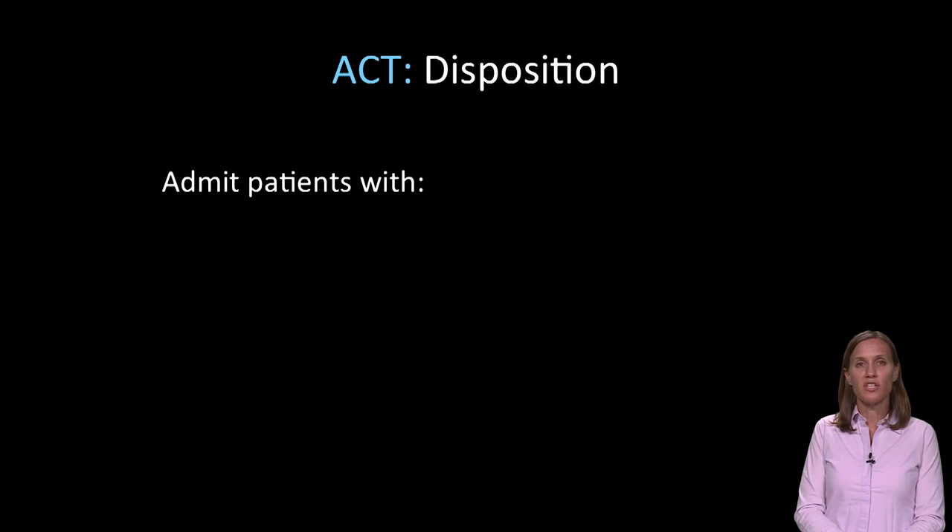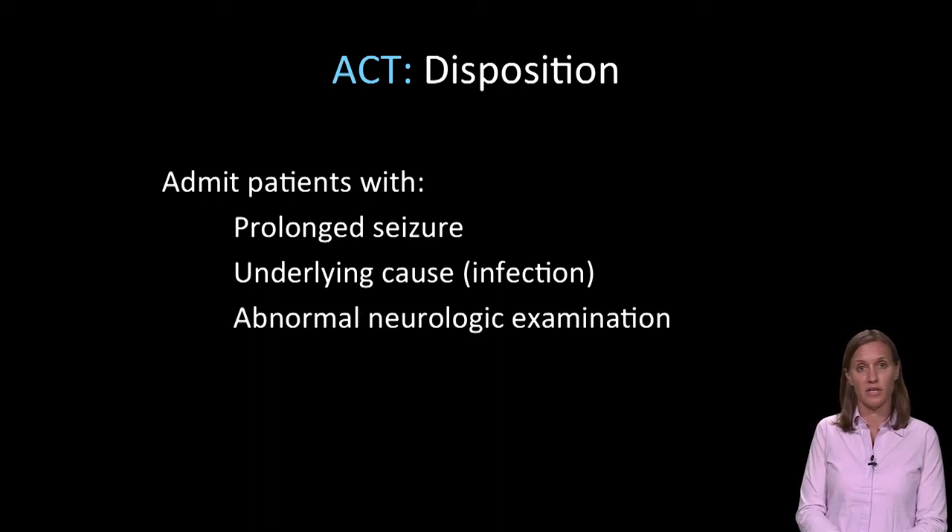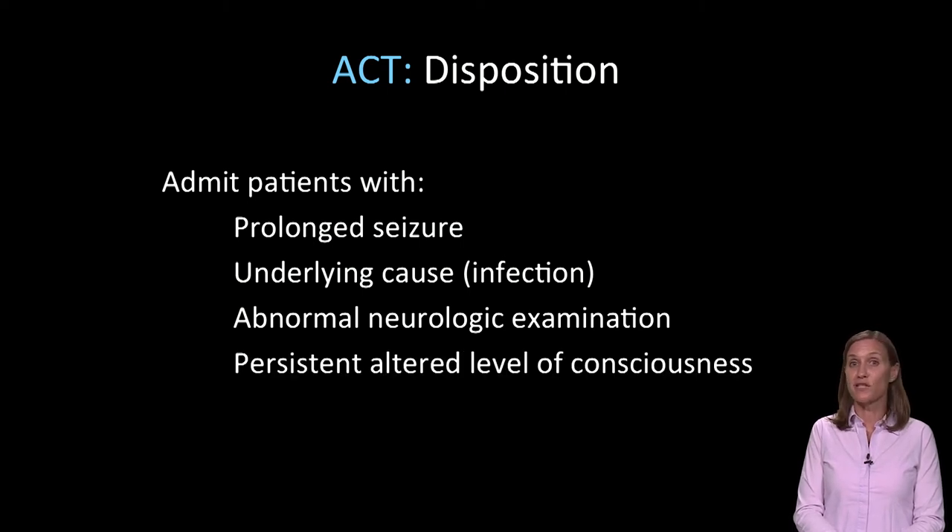Which patients do we admit with seizures? We admit patients that have prolonged seizures, that have some underlying infectious or other cause that needs intervention during hospitalization, patients that have abnormal neurologic examination, those with persistent altered level of consciousness that never return to their baseline mental status, and neonates with seizures should also always be admitted.